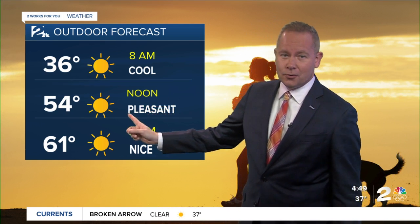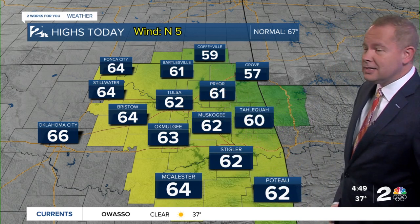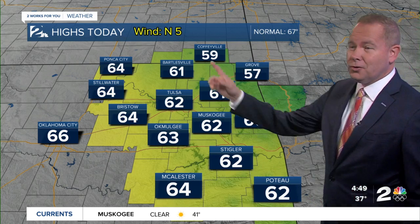Lunchtime, gorgeous — 54. Later on today, about 3 o'clock, temperatures are going to be pretty close to 61. Should see our high between about 4 and 5 today in the metro of about 62. A little bit cooler throughout southeast Kansas — temperatures are going to be in the upper 50s, 60 today in Tahlequah, 64 in McAlester. And enjoy a low wind day for us.